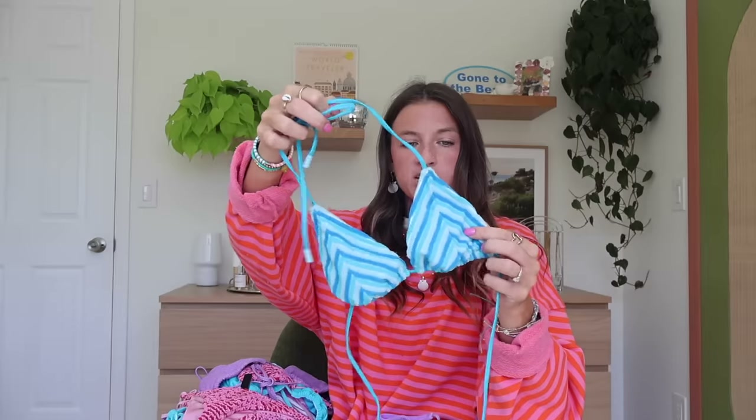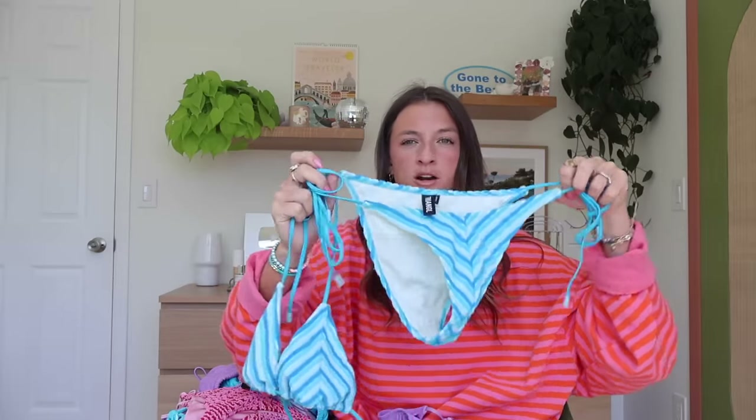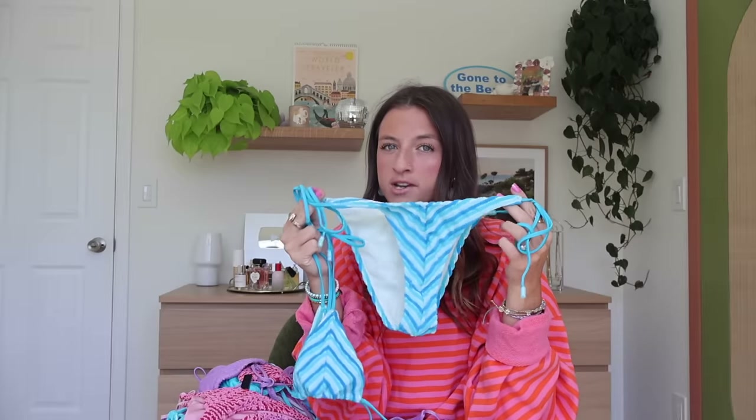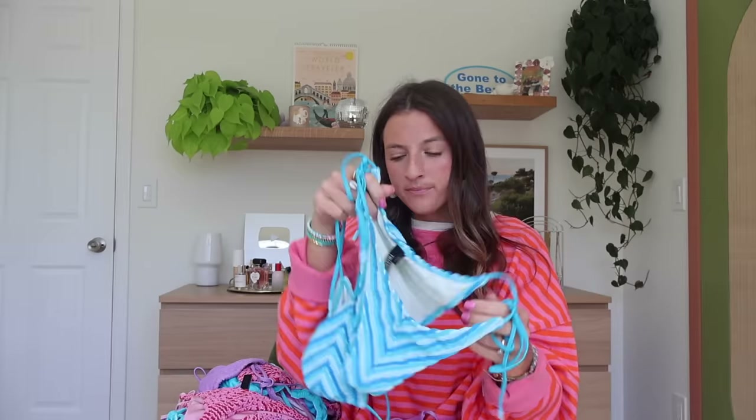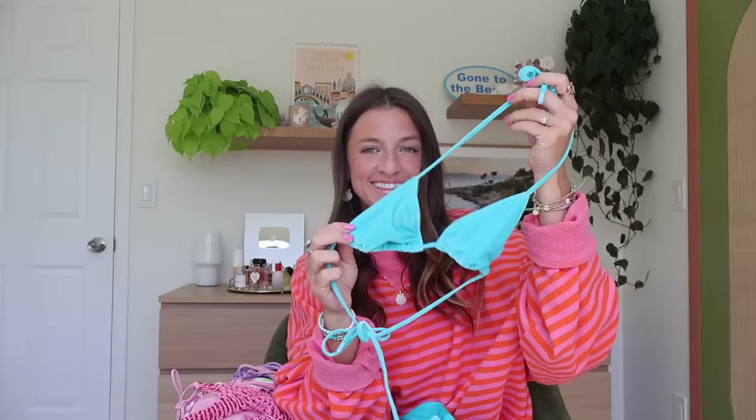My Triangle suits with a lot less coverage are their string style. I still get the bottoms in medium coverage and do a size small for both top and bottom. This one is so flattering — and usually string bottoms feel flimsy, but these don't. They stay up really well and it's a thicker material. This may be my favorite pattern they have. I love the blue, and I also have that same style in a cute pink and purple color.